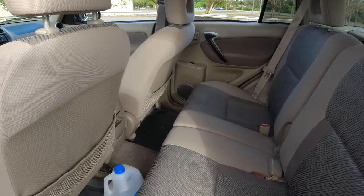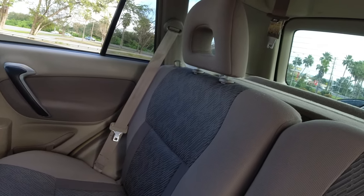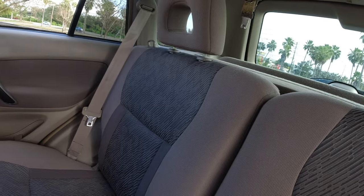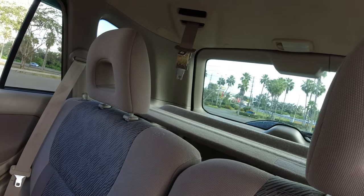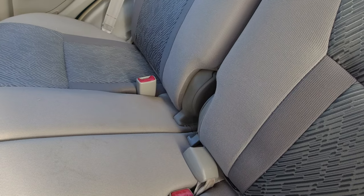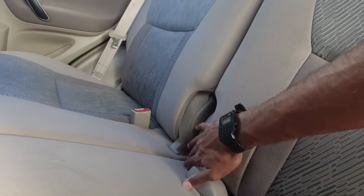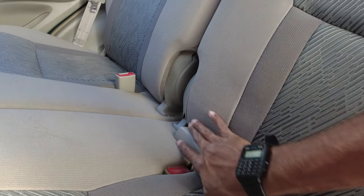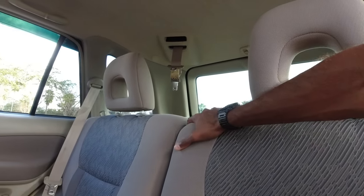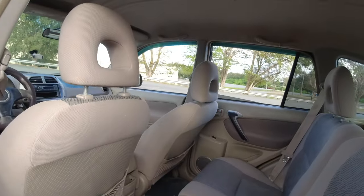The interior is pretty clean in my opinion. That seat belt is actually for the middle seat in case you have a passenger — that's odd, because normally the seat belt would be somewhere up here, but it's all the way back there. That's pretty unique, I've never seen that before. All right, let's go to the driver's side.